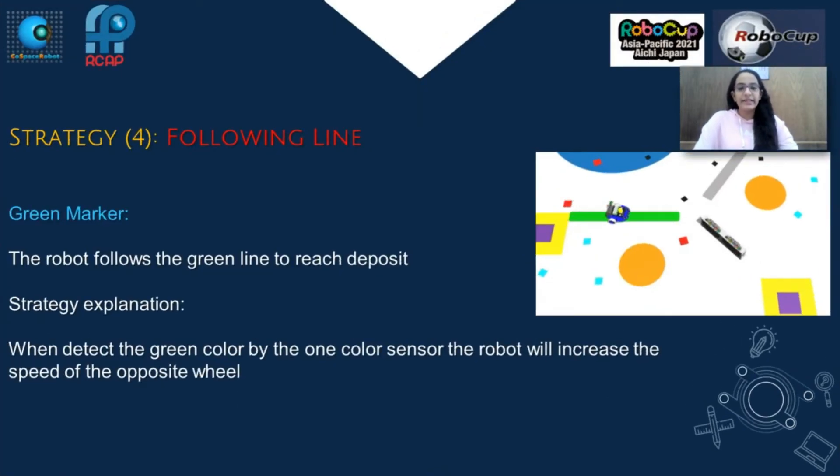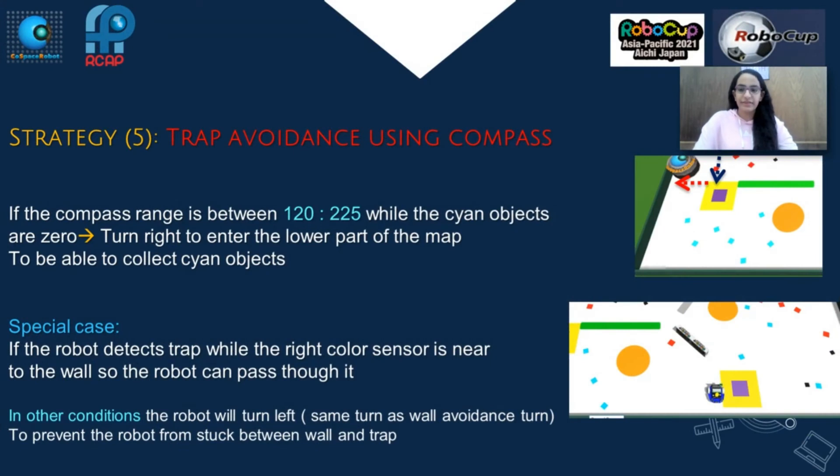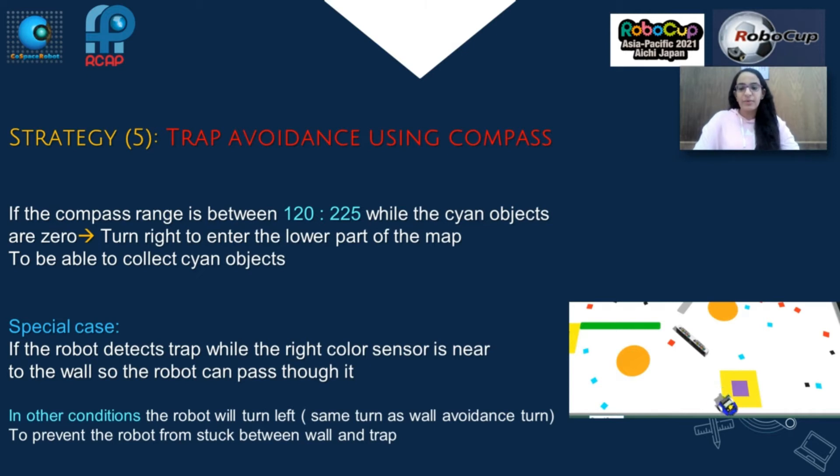Strategy 4 - Following line. I used the grey marker to reach the deposit. If one color sensor detects the green color, the robot will increase the speed of the opposite wheel. Strategy 5 - Trap avoidance using compass. If the compass range is between 120 and 225 degrees while sign objects are 0, turn right to enter the lower part of the map to collect sign objects. Special case: If the robot detects a trap while the white color sensor is near the wall, the robot can pass through it. In other conditions, the robot will turn left, same as the wall avoidance turn, to prevent the robot from getting stuck between wall and trap.